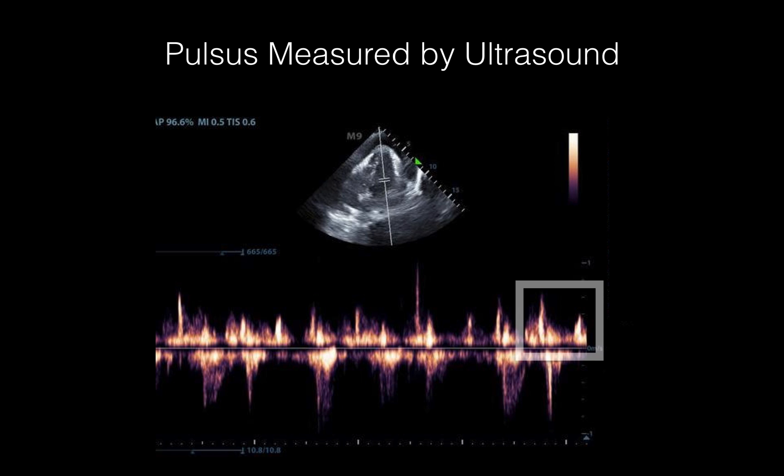The next thing we did was measure pulsus paradoxus, or the equivalent, by ultrasound. We take our pulse wave Doppler and place the gate just downstream of the mitral valve, measuring mitral inflow velocity and the respiratory variation. Of note, you do not need this to diagnose tamponade — this is just an additional fun finding. But you do see some variation in peak velocity, and when it's greater than 25% decrease, that is considered an echocardiographic sign of tamponade.